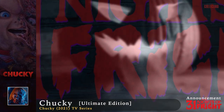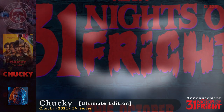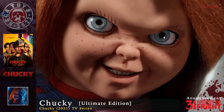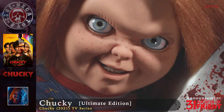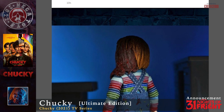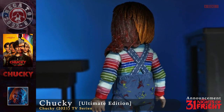Hello horror fans and NECA collectors! Another day in October brought another amazing news in the NECA horror line. In celebration of the release of the second season of the Chucky horror TV series this year, NECA has shared a teaser titled 'Hide the Soul,' introducing the classic Chucky based on the TV series for the first time.